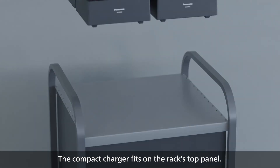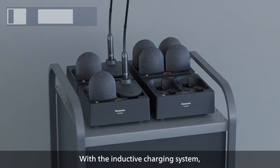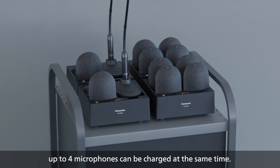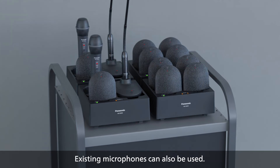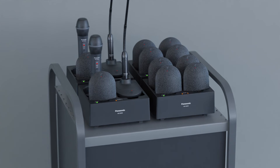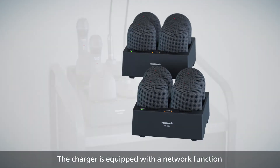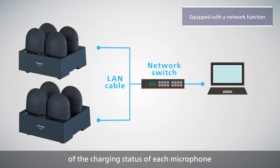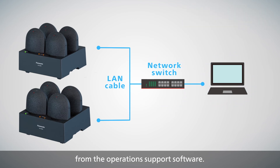The compact charger fits on the rack's top panel. With the inductive charging system, up to four microphones can be charged at the same time, and existing microphones can also be used. The charger is equipped with a network function that enables the remote monitoring of the charging status of each microphone from the operation support software.